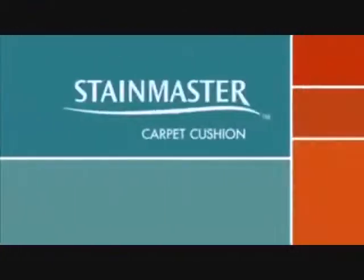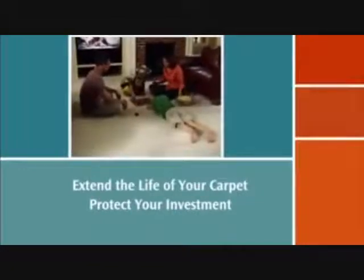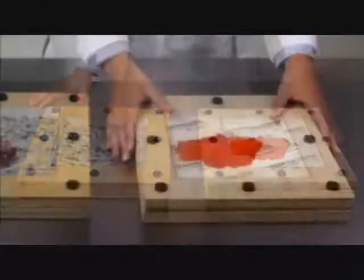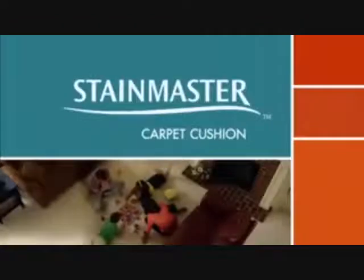When you buy carpet, you're making a big investment, but you can protect it and extend the life of your carpet by purchasing StainMaster Carpet Cushion, because StainMaster Carpet Cushion has a unique moisture barrier to protect from spills that is also breathable, allowing trapped water vapor, which can cause mold and mildew, to evaporate. Combined, they provide the performance that you can trust to protect your carpet for years to come.